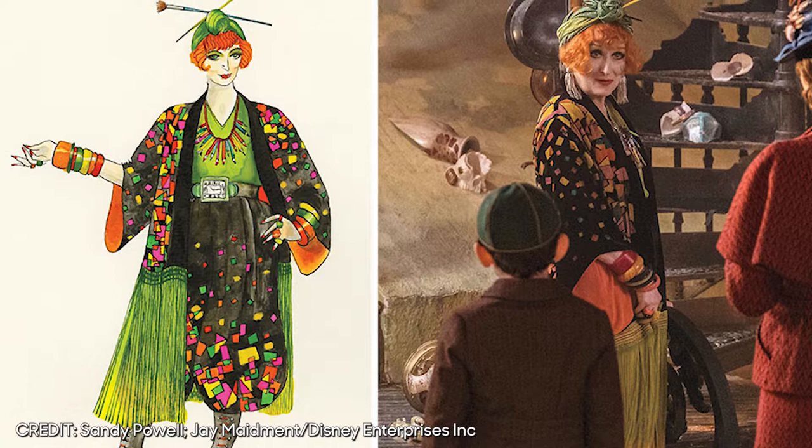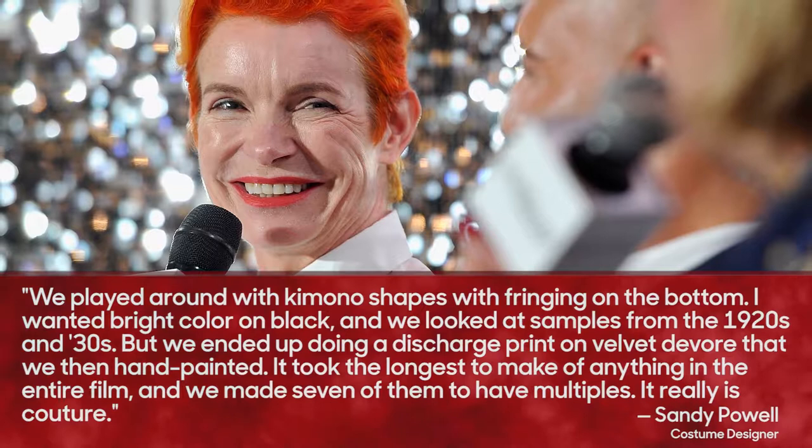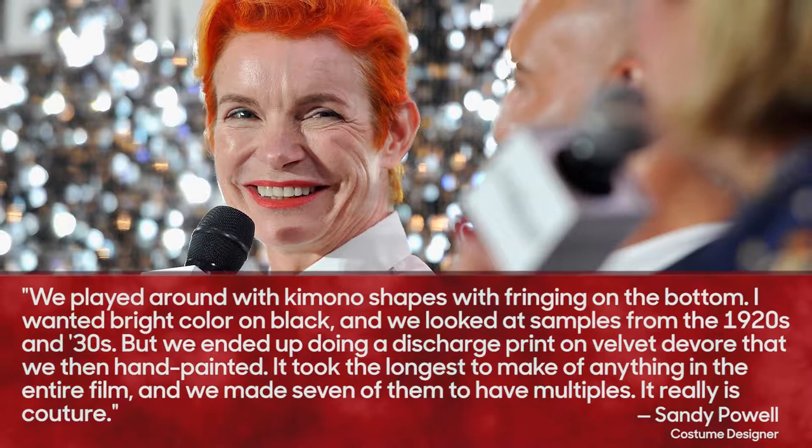"We played around with kimono shapes with fringing on the bottom," Powell explains. "I wanted bright color on black and we looked at samples from the 1920s and 30s. But we ended up doing a discharge print on Velvet Devorè that we then hand-painted. It took the longest to make of anything in the entire film and we made seven of them to have multiples. It really is couture."